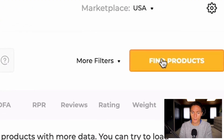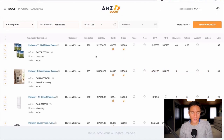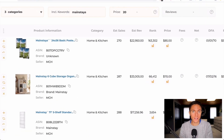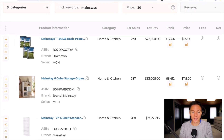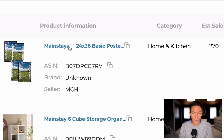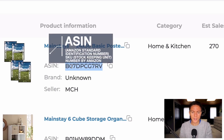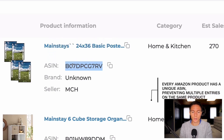I'll click Find Products, and these are the results it spits out. It shows you pretty much all the information you need to determine if you're going to sell this item — the photo, the product name, and the ASIN right here. If you don't know what an ASIN is, it's kind of like a SKU number assigned by Amazon — basically a unique number assigned to every product on Amazon.